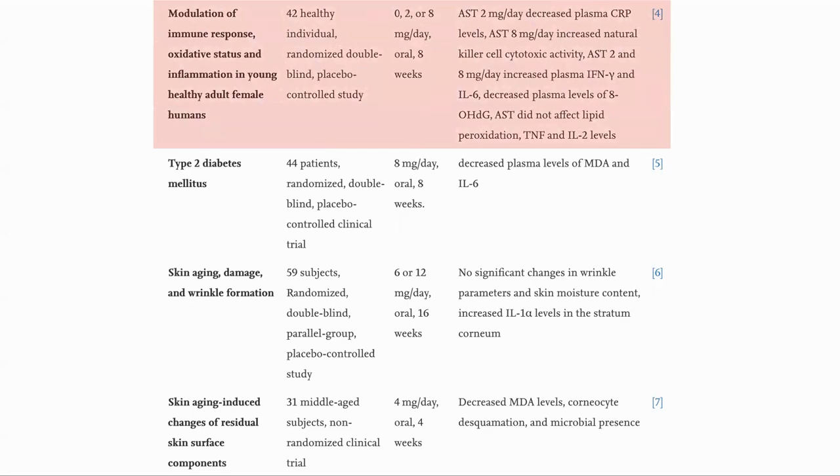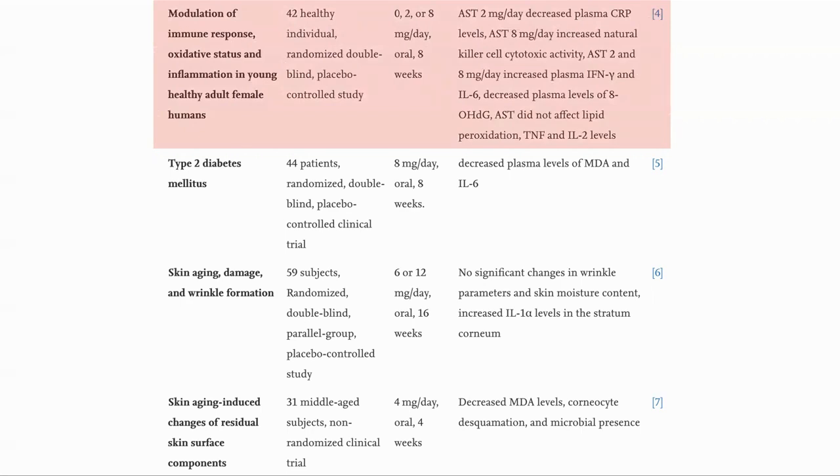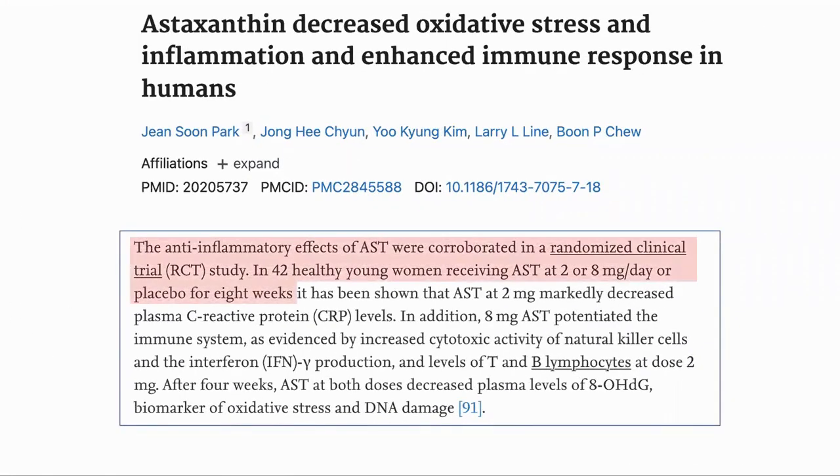The first study showed that in young healthy women, astaxanthin was able to reduce inflammation, particularly plasma CRP levels, while increasing immune activity and reducing markers of oxidative stress and DNA damage. This was a randomized clinical trial with 42 participants taking either a placebo, two or eight milligrams of astaxanthin a day for eight weeks. It was shown that two milligrams did significantly reduce serum CRP, and at eight milligrams the immune system was improved as shown by increased activity of the immune cells. The level of a biomarker of oxidative stress and DNA damage, 8-OHdG, was also lowered.